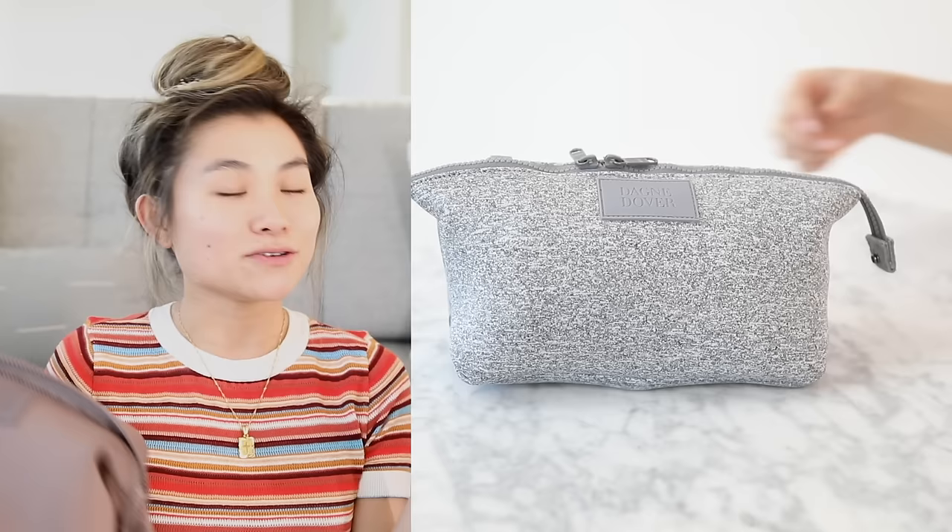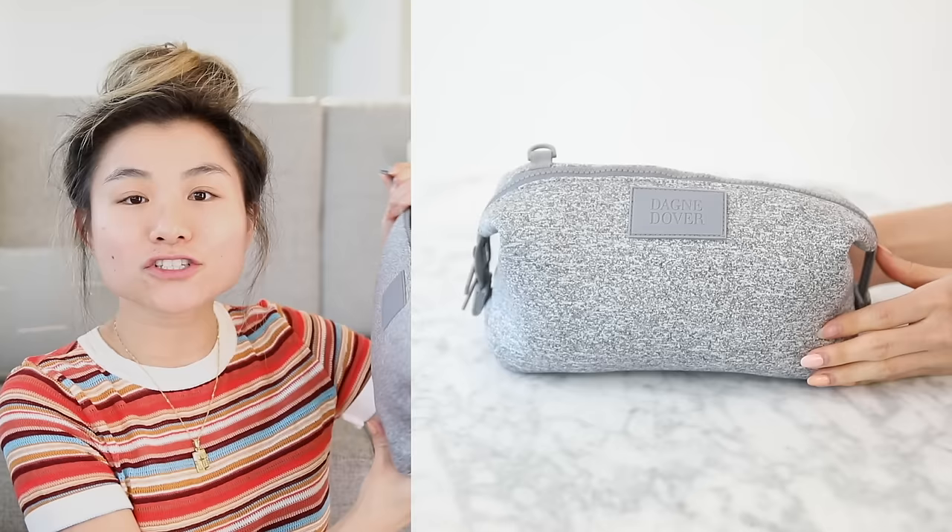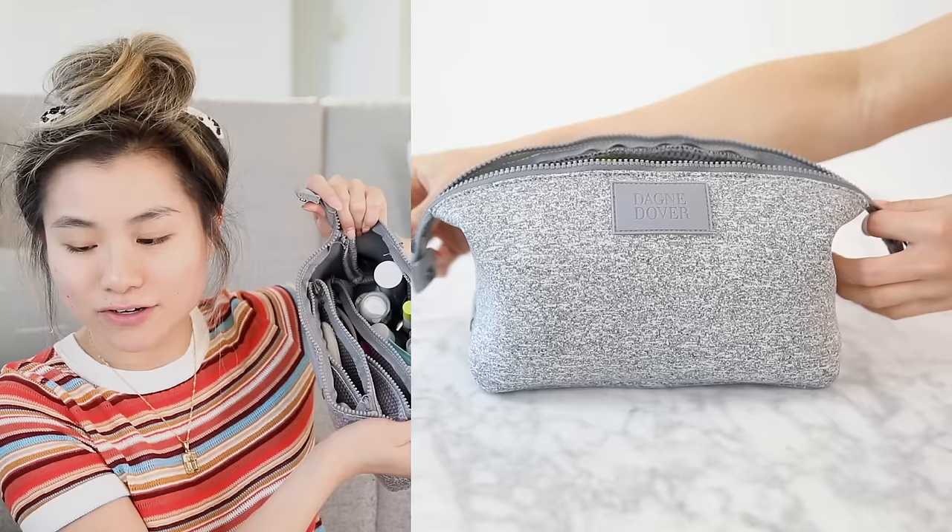Toiletry bag number two — back to the Dagny Dover obsession. I also picked up their Hunter toiletry bag. If you're into just an amorphous blob where you can throw all your crap in there, this is the bag for you. It has the same really nice, soft, pliable neoprene material. This toiletry bag can fit so much stuff. I just took this heather gray one on a bachelorette trip and I still have all my stuff in here.